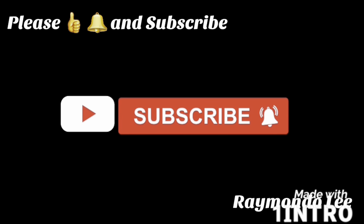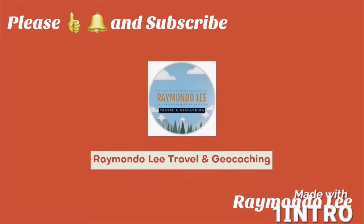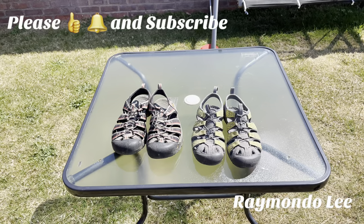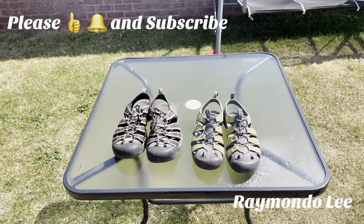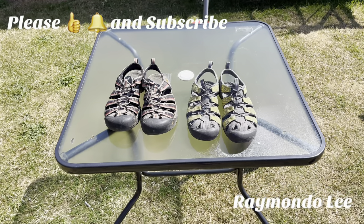Hi everyone, I was asked a question about what footwear I wear when out walking, so I thought I'd make this little upload for you. I'm going to show you what I use during spring and summertime.